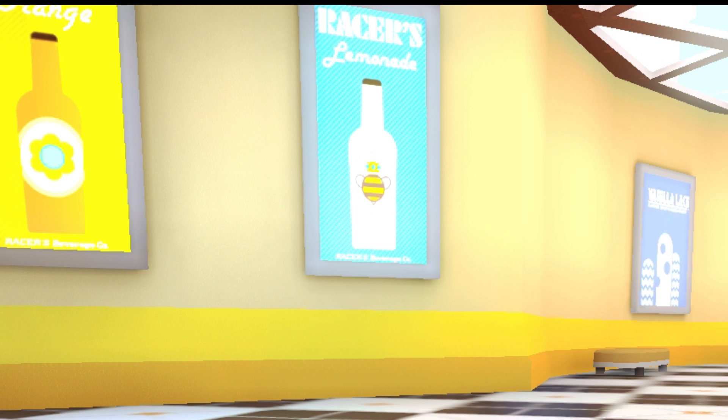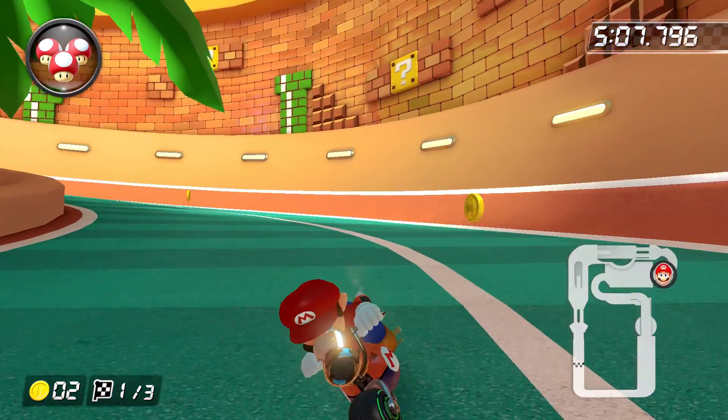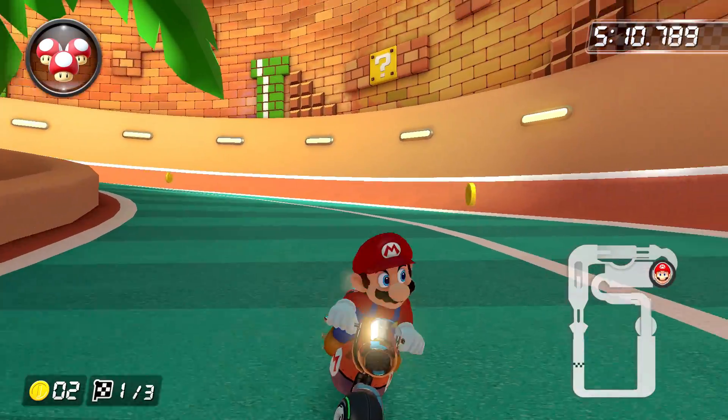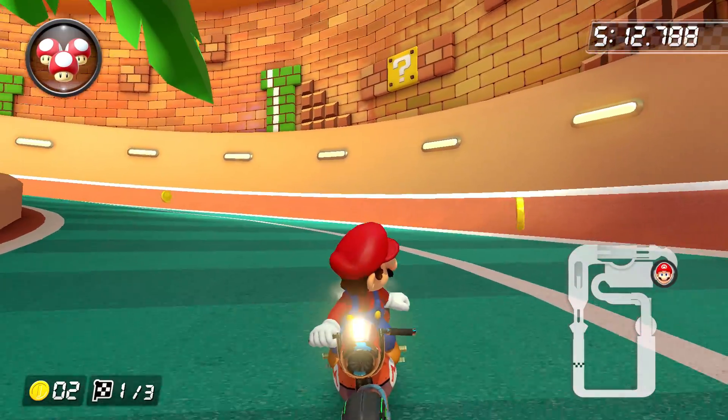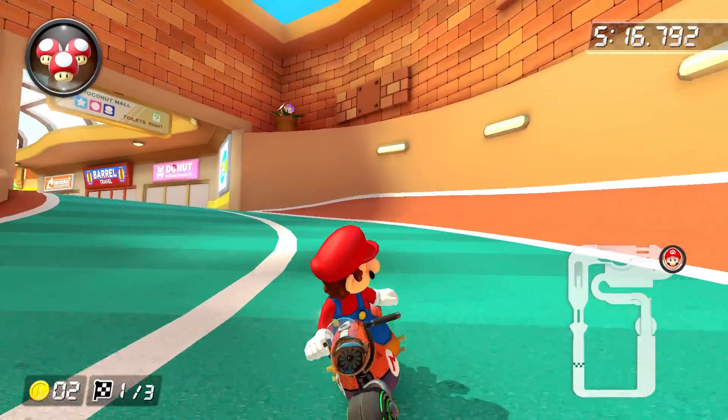It probably doesn't mean anything in this case, as we have seen other characters similarly being advertised before without actually being added to the game, but it's still a nice touch. Finally, before we exit Coconut Mall, I have to bring up the brand new retro-themed wall that appears here when heading to the lower floor, featuring a classic NES brick texture and warp pipes. It may not be much of a secret, but it sure is pretty cool.